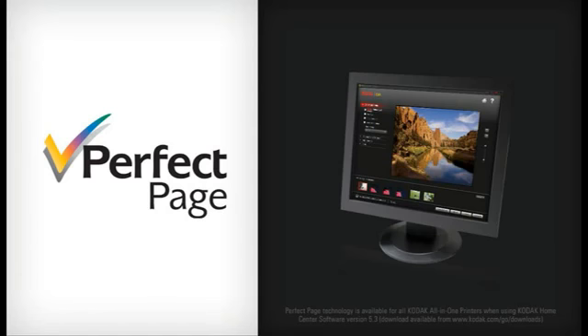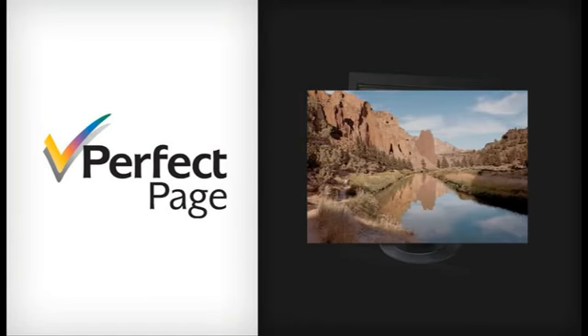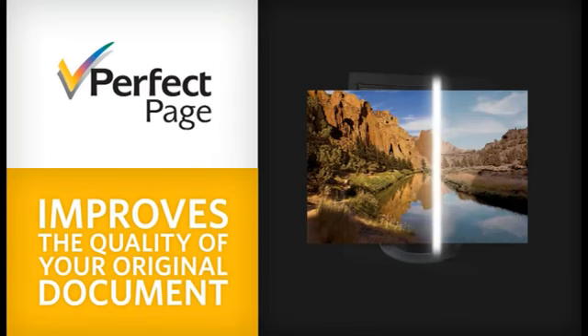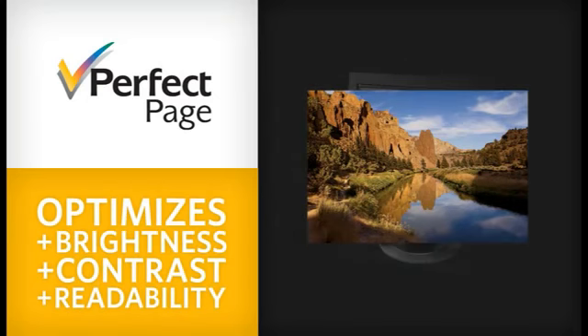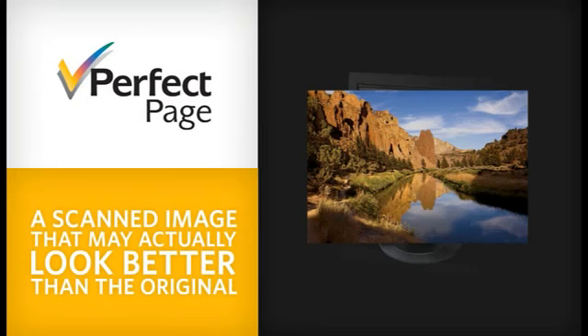Perfect Page scanning uses image processing technologies to improve the quality of your documents, even when your original is less than perfect. It optimizes brightness, contrast, readability, and other artifacts, resulting in a scanned image that may actually look better than the original.